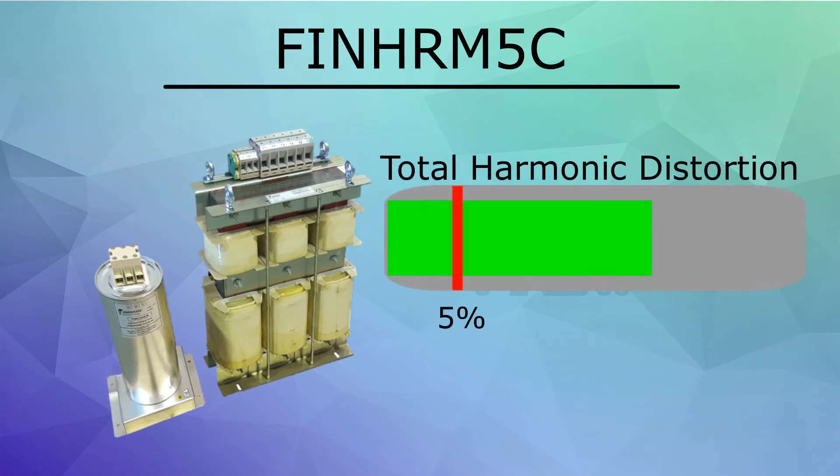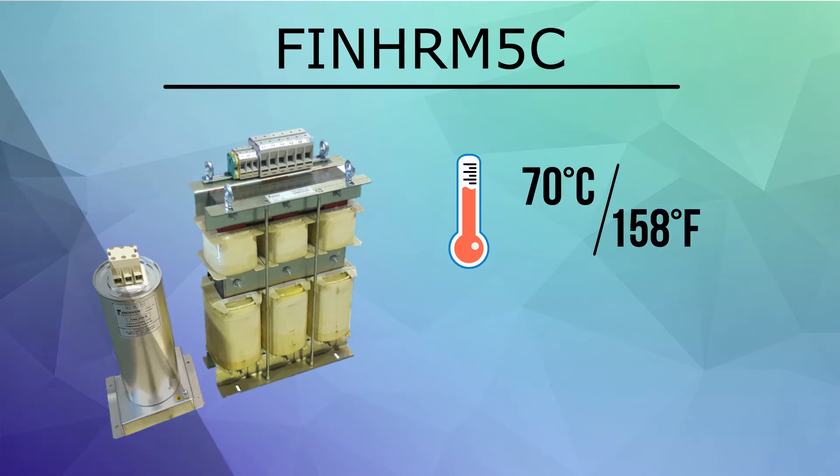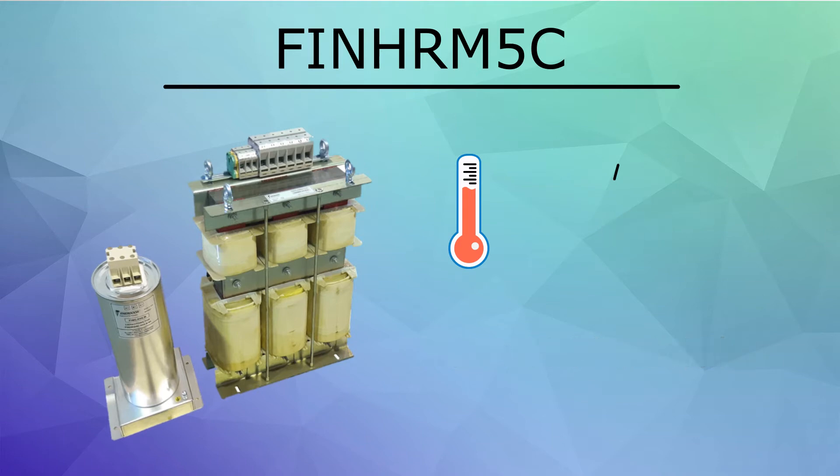The FIN HRM5C reduces total harmonic distortion to less than 5%. This series has a low operating temperature and uses Class H materials, allowing the filter to be used in ambient environments up to 70 degrees Celsius without derating.